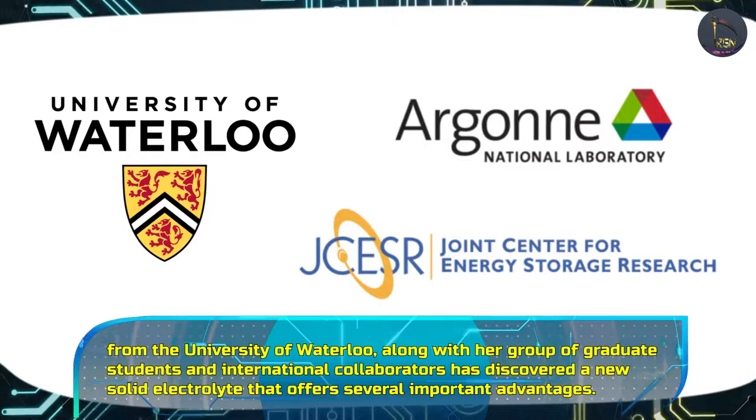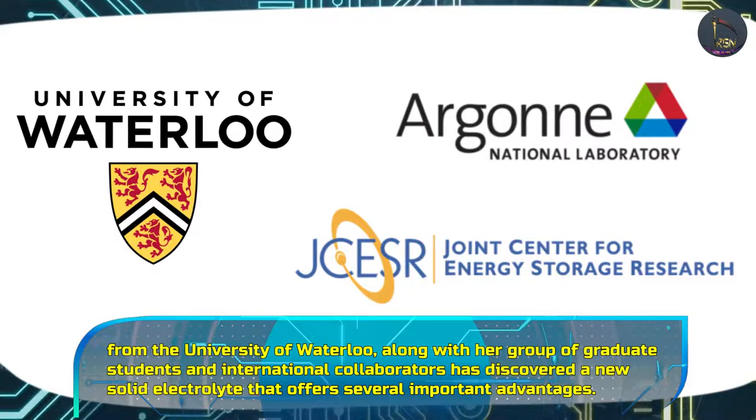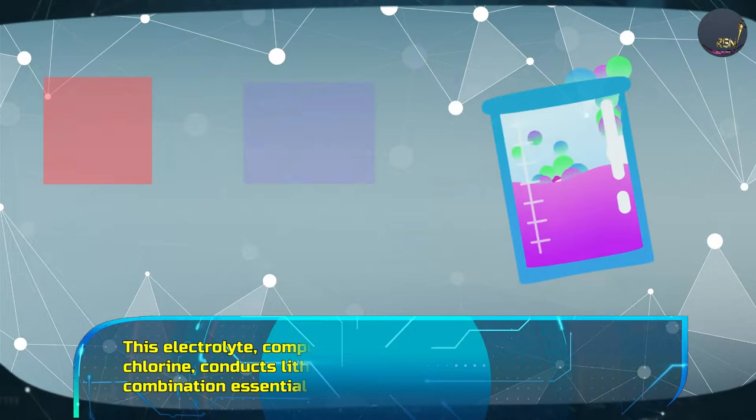In this regard, Professor Linda Nazar from the University of Waterloo, along with her group of graduate students and international collaborators, has discovered a new solid electrolyte that offers several important advantages.